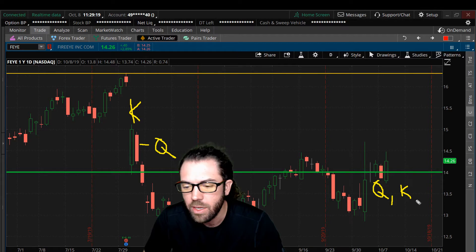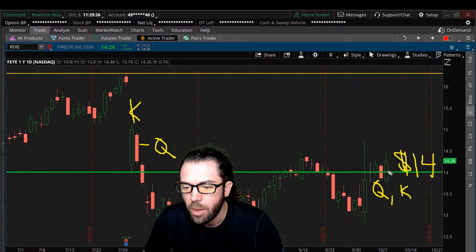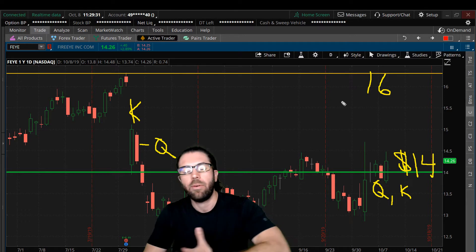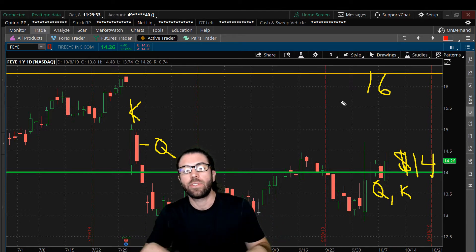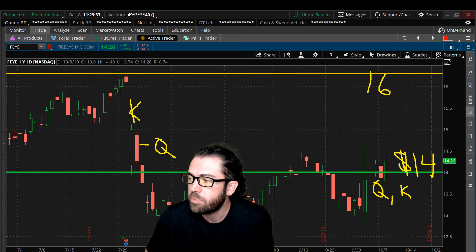So we have our king-queen, we have our queen-king. We have FireEye — remember that $14 is that demand, that buy level popping here. Look for that gap fill at $16; maybe it's a buyout, maybe it's earnings. Anything over $16 is just icing on the cake here. Quick trade update.